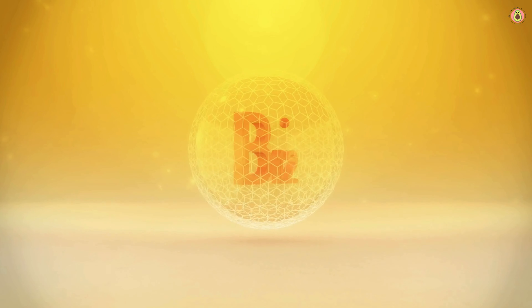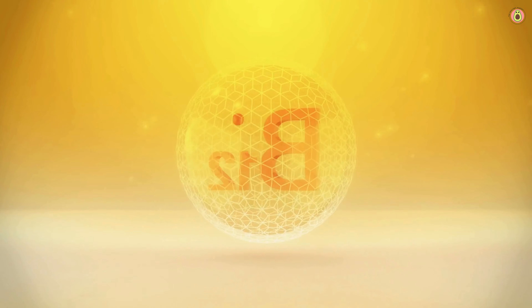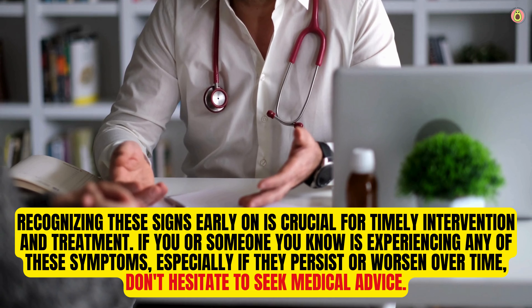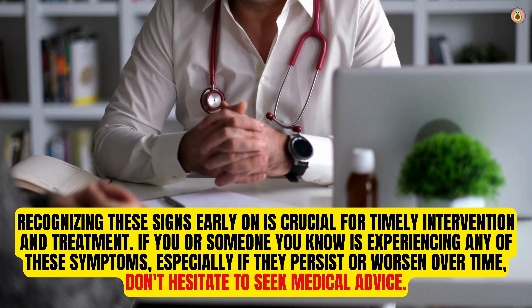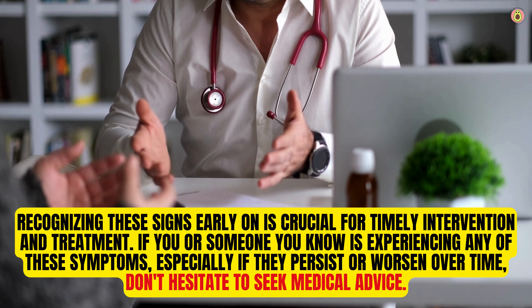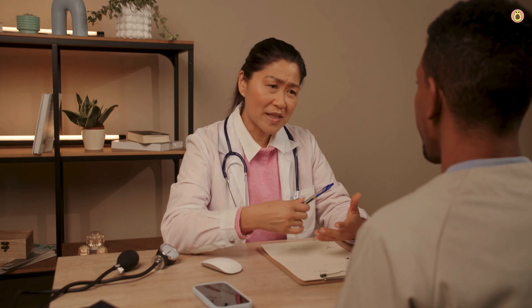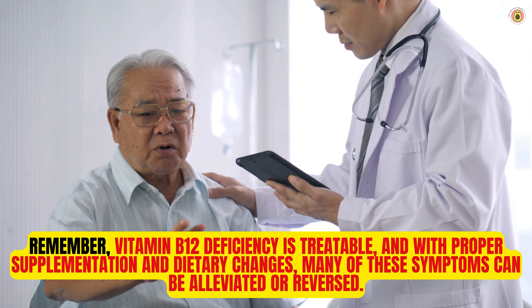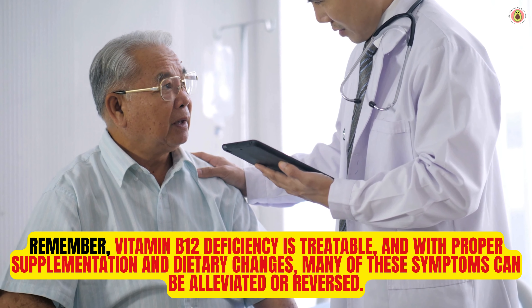And there you have it — a comprehensive overview of the top symptoms associated with vitamin B12 deficiency. From fatigue and weakness to memory problems and difficulty walking, these symptoms can vary in severity and impact various aspects of daily life. Recognizing these signs early on is crucial for timely intervention and treatment. If you or someone you know is experiencing any of these symptoms, especially if they persist or worsen over time, don't hesitate to seek medical advice. Remember, vitamin B12 deficiency is treatable, and with proper supplementation and dietary changes, many of these symptoms can be alleviated or reversed.